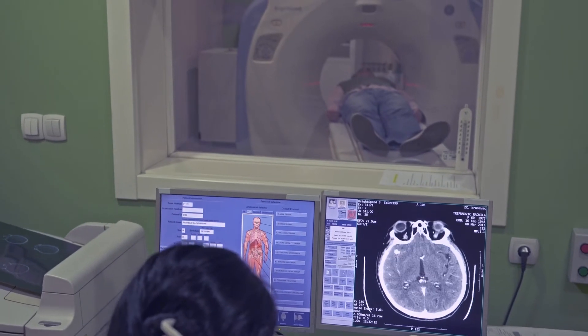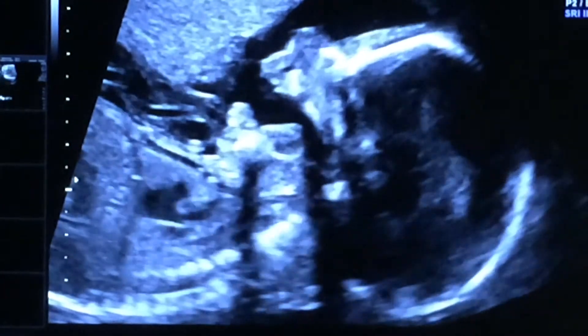Diagnostic radiography is a really interesting career. It uses the latest technology and the latest evidence. We use x-rays, CT, MRI, ultrasound, and nuclear medicine to diagnose disease and injury.